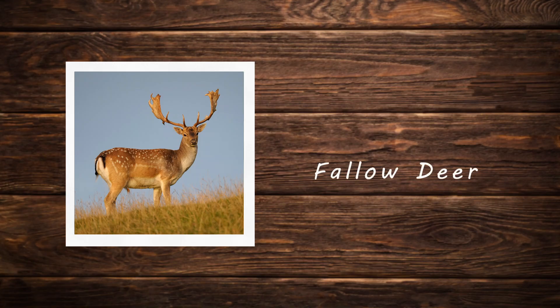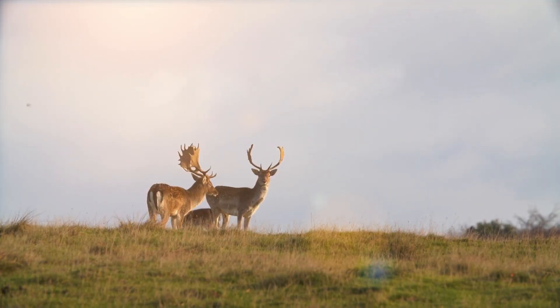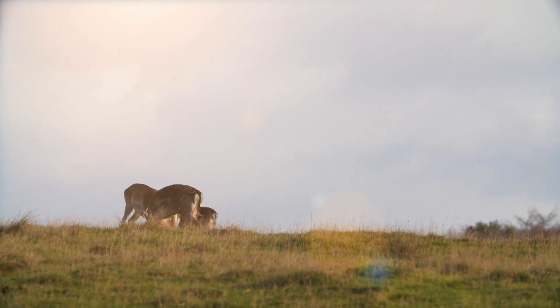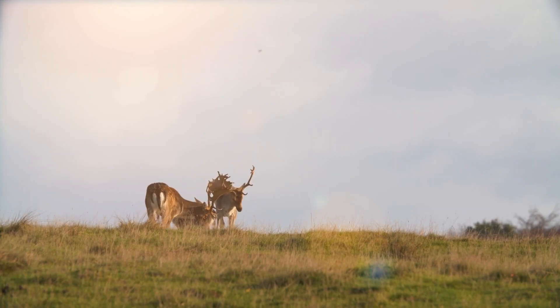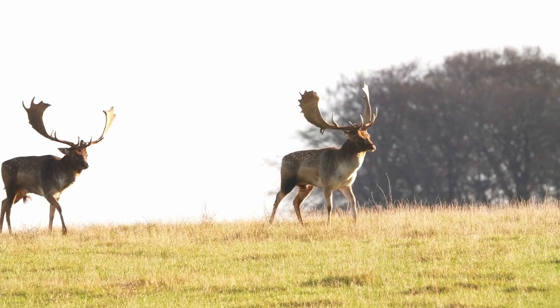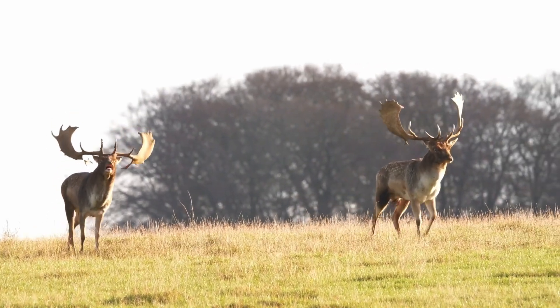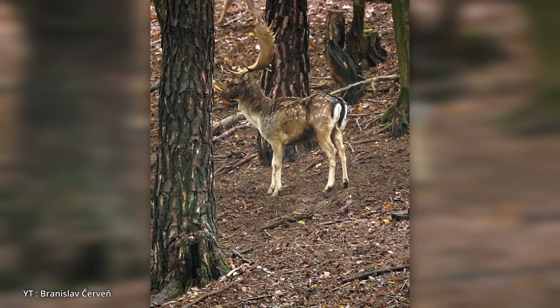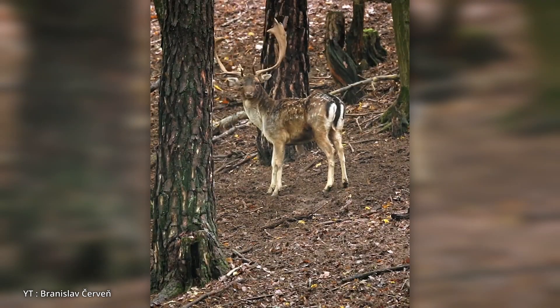The fallow deer is a medium-sized deer native to Europe but introduced worldwide. It is known for its strikingly variable coat colors, ranging from pale fawn with white spots common in summer to dark brown or even black. Its most identifiable feature is the broad flattened palmate antlers found in males, which are unique among deer species. Fallow deer also have long tails with a black stripe running down their length, surrounded by a white rump patch, making the tail area distinctive.